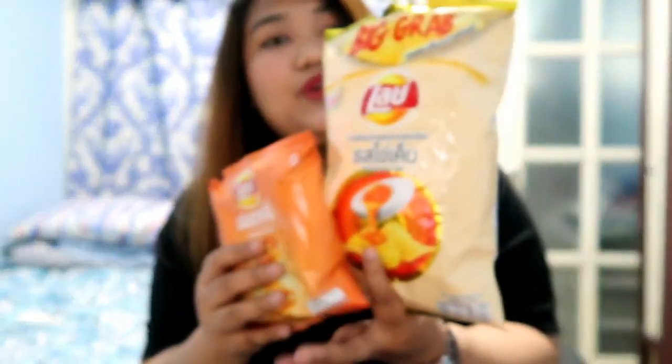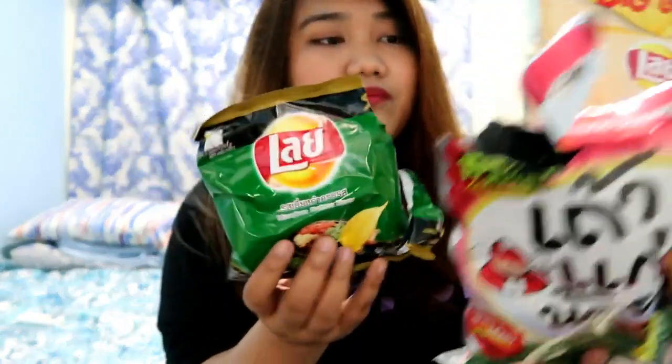So that concludes our Thai snack taste test! Comment down below which one you want to try — the salted egg, the spicy lobster, the fried seaweed, the Mien Kam Krob Ross, or the KitKat Milk Tea. If you like this video, don't forget to subscribe and click the notification bell so you can get notifications whenever I have a new vlog up. That's it, bye!